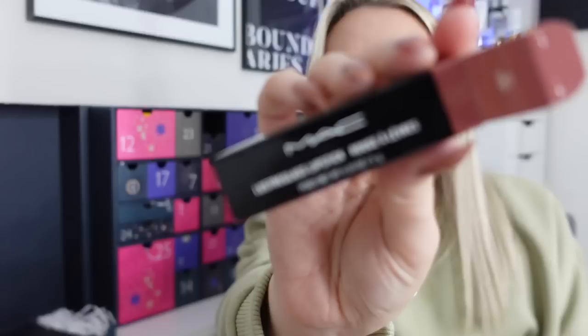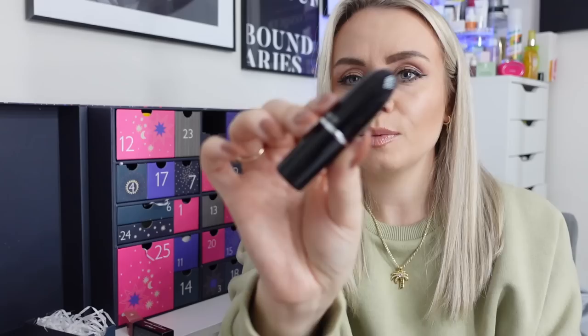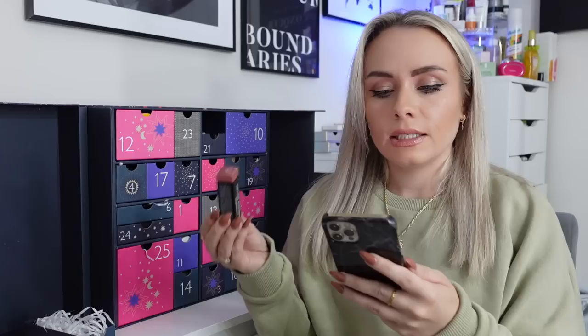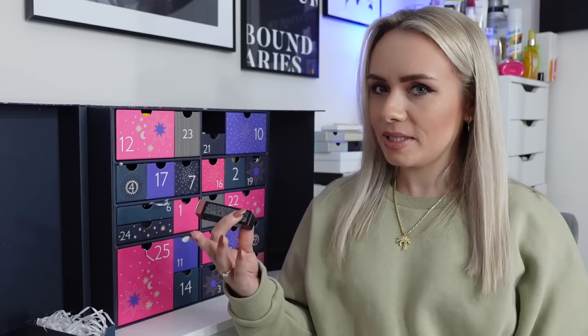Day 8 is a full-size MAC matte lipstick in the shade Syrup, number 524. I've never seen this shade in a calendar before. It's a mauve-y dusky purpley-pink — really, really pretty. This is actually the Lustre Glass Sheer Shine Lipstick; it's a sheer high-shine colour with all-day moisture. It's the newly revamped Lustre Glass with hyaluronic acid, vitamin E, shea butter, jojoba, raspberry seed, olive and coconut oil for ultra-hydrating colour. Amazing.